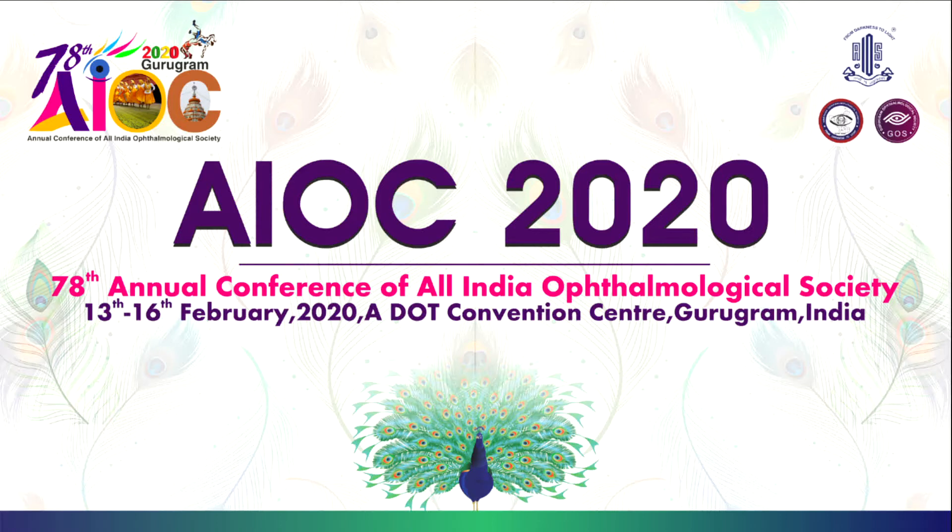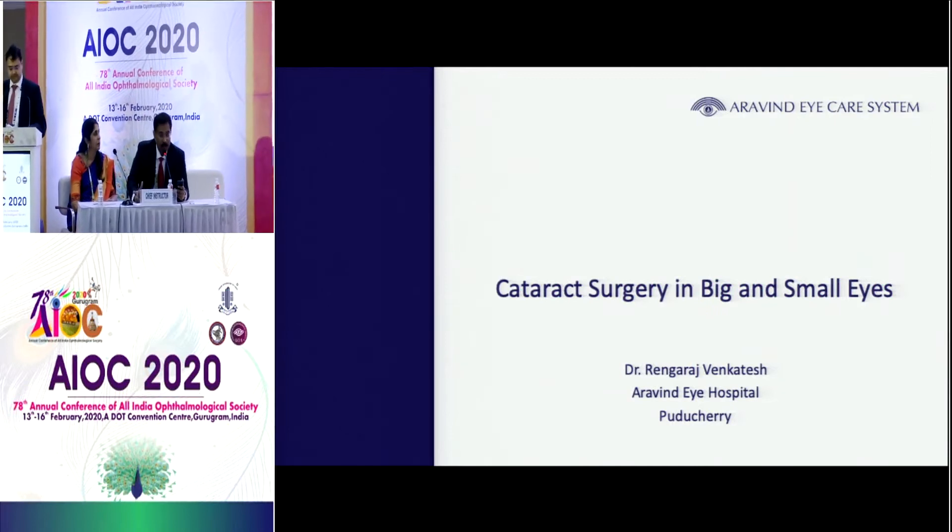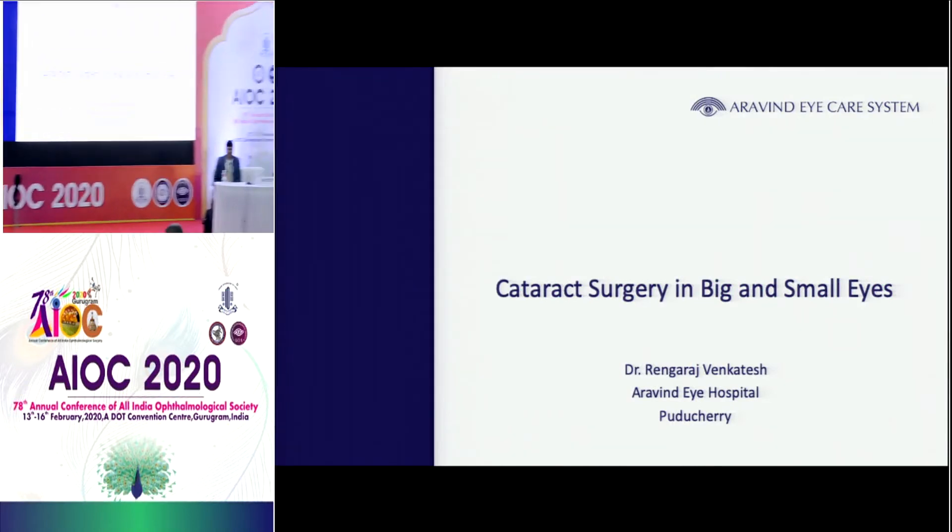Hospital Pondicherry — a very high volume cataract surgeon. He will talk to us on large eyes and small eyes.